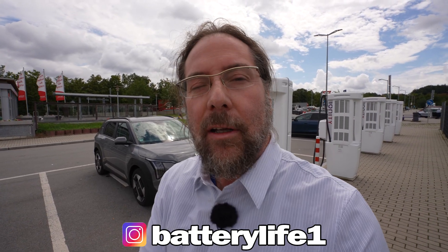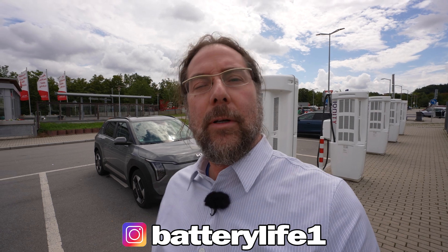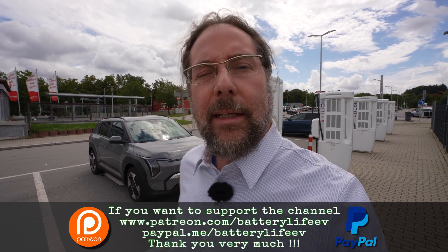If you want to compare cars that I test — not just this result — there's a Google Sheet in the description where all my range tests and results are listed. You can follow me on Instagram at BatteryLife1, and if you want to support the channel there's a Patreon link in the description and a YouTube channel membership. I also started vlogging on my third channel, Behind the Battery — the link is in the description as well. Thank you so much for watching, have a great day, and take care!